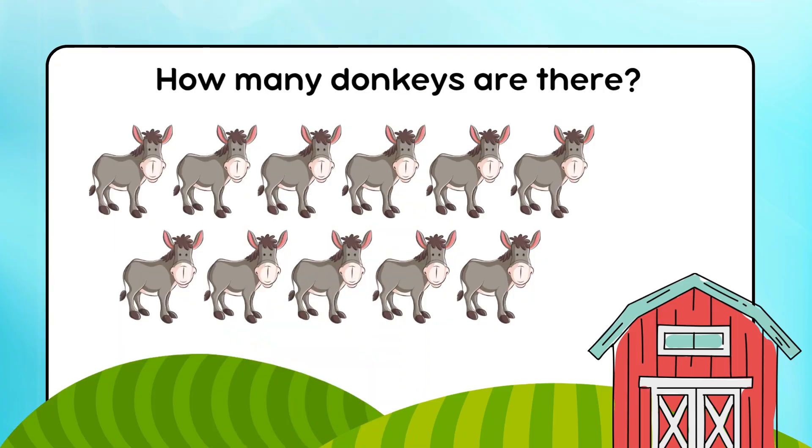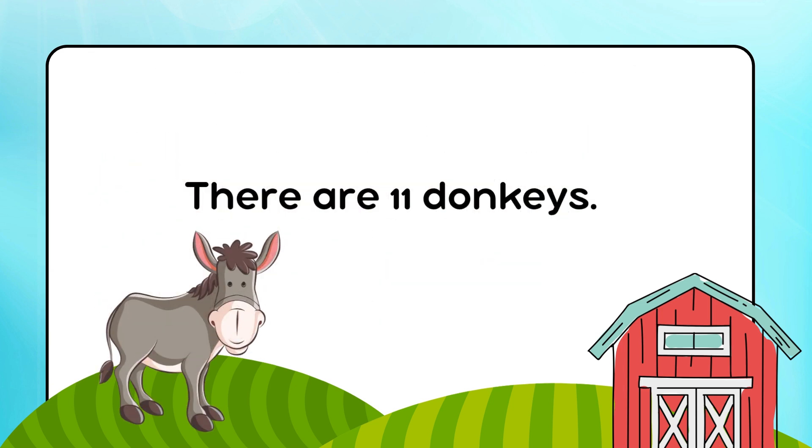How many donkeys are there? There are 11 donkeys.